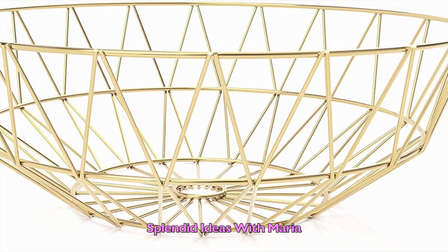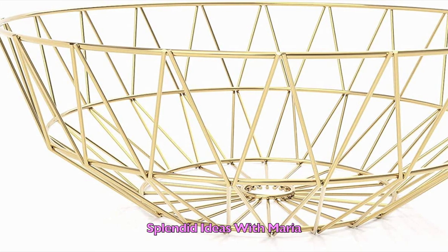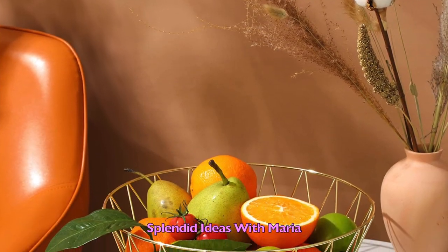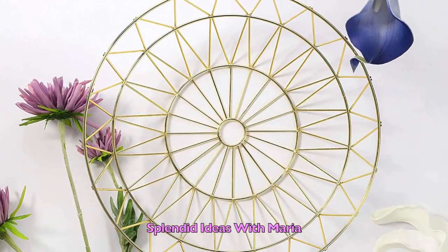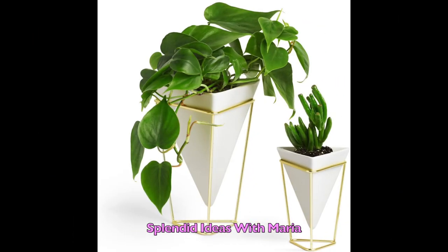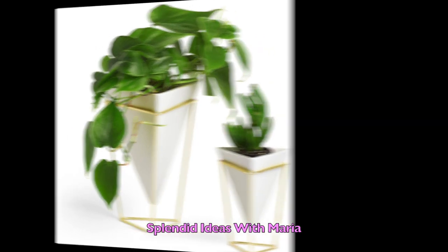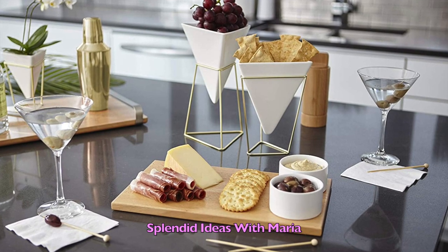Number twenty eight is this modern fruit bowl. This large decorative bowl is a great choice to add a chic vibe to your kitchen. It is made of high quality wire iron and measures 12 inches wide and 4 inches high. Number twenty nine is this golden white geometric container that can be used to hold everything from greenery to office supplies to food. No matter how you choose to use it, it will enhance your home decor.